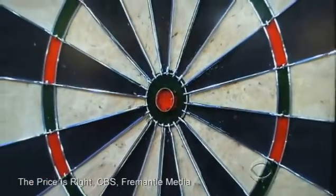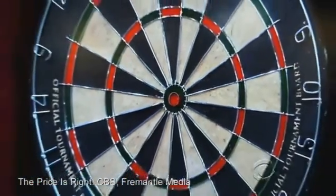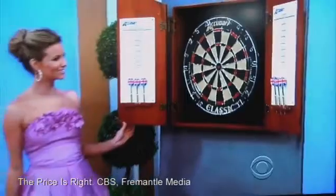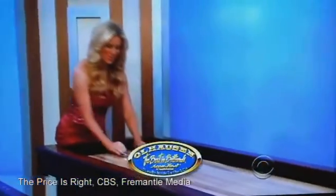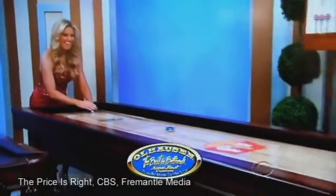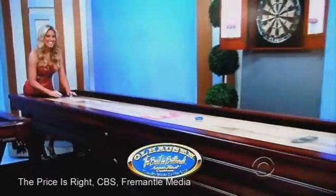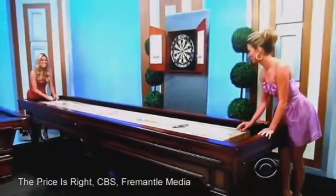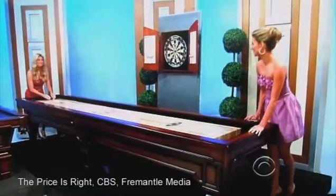This dartboard set is enclosed in a solid wood cabinet and comes complete with a competition-quality dartboard and six brass darts. Plus, the matching 14-foot Hampton shuffleboard table from Ohlhausen features a solid maple play surface accented by a contrasting cabinet, designed to accent any interior design, from OhlhausenBilliards.com!